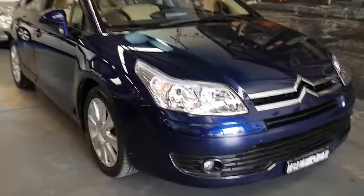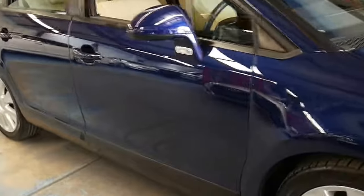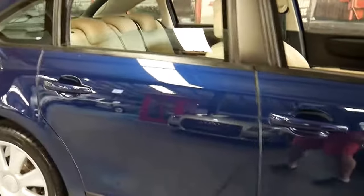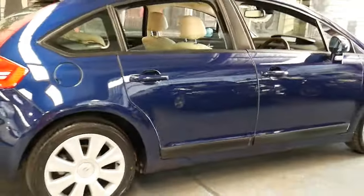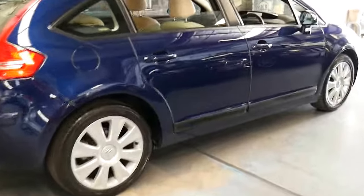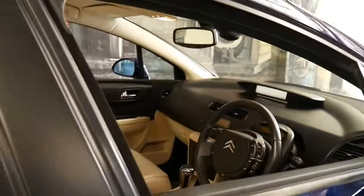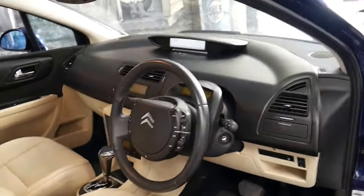Welcome to the Old Timer Centre. My name is Philip Tarrant and I'm going to be talking to you about this 2008 Citroen C4. It's got the 2 litre petrol engine and it's dark blue in colour with cream leather interior. It's got alloy wheels, memory electric driver's seat and has heated seats on the driver and passenger side.